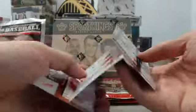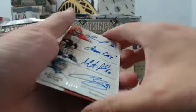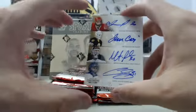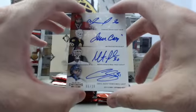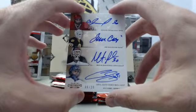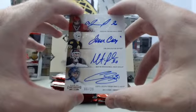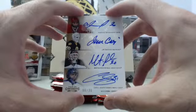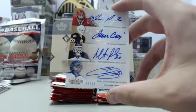And we have got a big hit! This is going to be an 8x autograph, and it's going to be an absolute monster numbered 6 of 20. We have got Vladislav Tretiak from the Soviet Union.